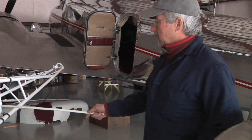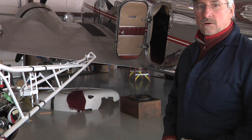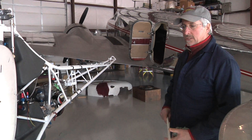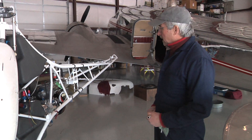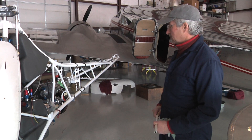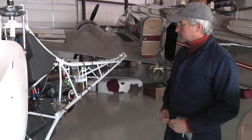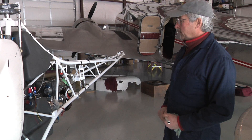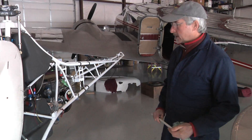An engine alone like this in a certified helicopter might be over two or three hundred thousand dollars. This is just a little turbine engine that's used as a generator in other aircraft, and this engine is under five thousand dollars. So there's a huge economy when you're able to build it yourself.